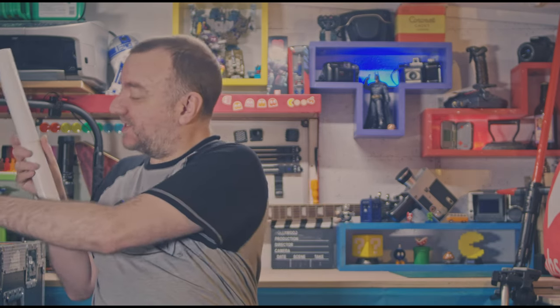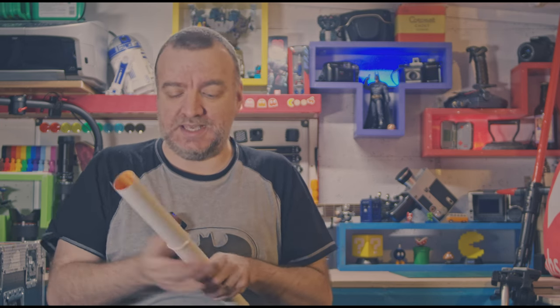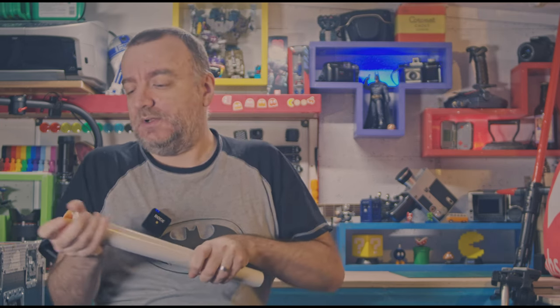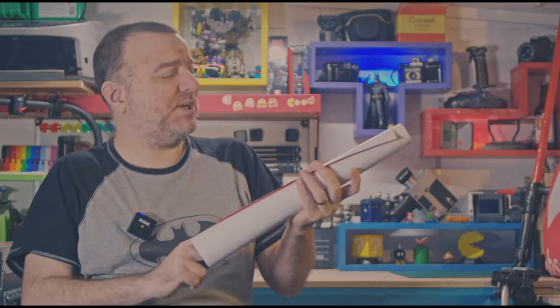So it looks like I've got a poster. I'm guessing this will be the main cinema poster. Let's have a look. Oh yes, there we go. So that's going in our frame, probably here in the shed.